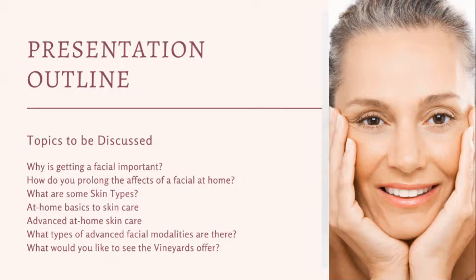Topics to be discussed today: why is getting a facial important? A lot of people know when they want a massage, but when it comes to getting a facial, why is it important? If you are getting facials, how do you prolong the effects at home? We'll talk about skin types, at-home basics, advanced at-home skin care, and what types of advanced facial modalities are out there. Feel free to leave comments below and let us know what services you'd like us to offer.